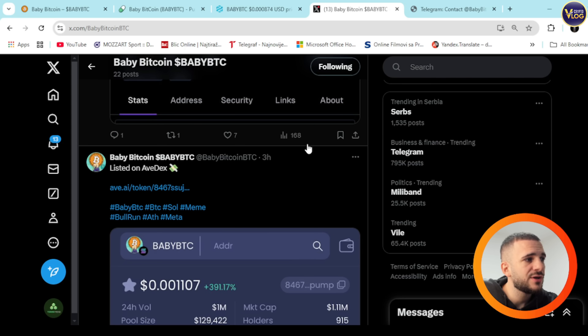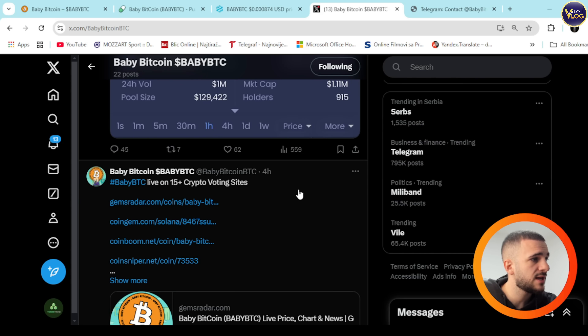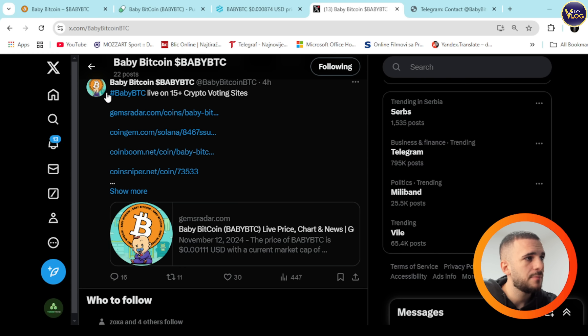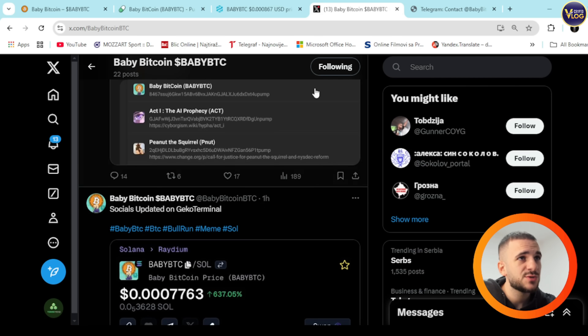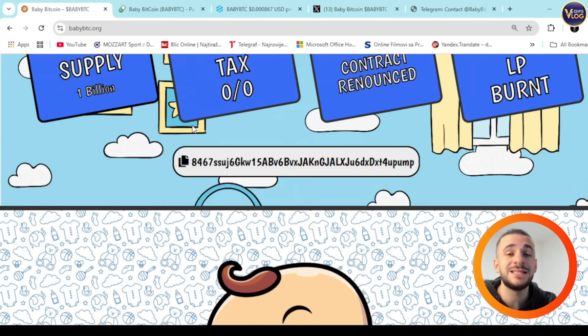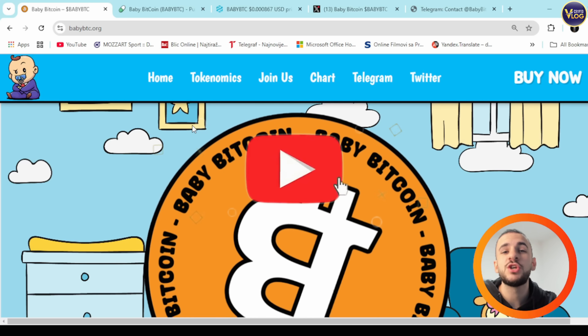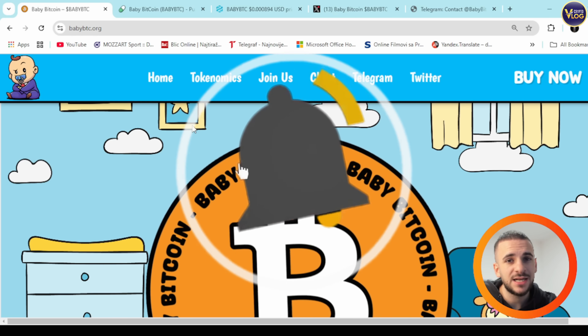They're pretty active, keeping you in touch with everything related to the project. Socials are updated on GeckoTerminal, listed on AVDX just three hours ago, and Baby BTC is live on 15-plus crypto voting sites. Definitely stay in touch with the project. Check it out on X and Telegram, and every single link you need for Baby BTC is down below in the description. Thanks for watching, and until next time, goodbye!